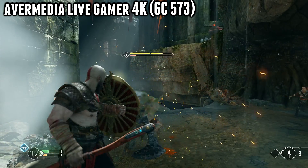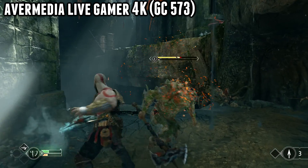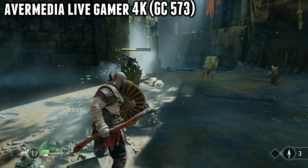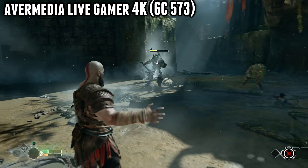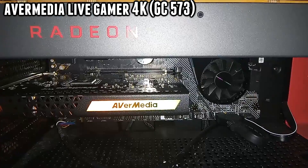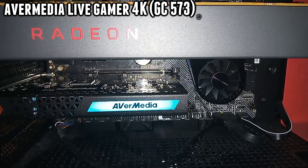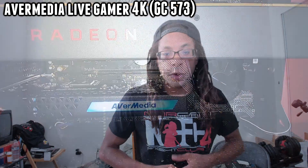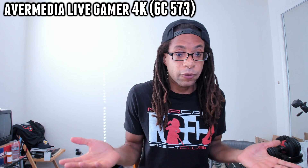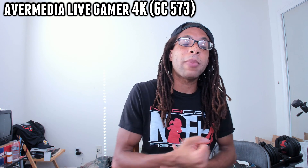I've uploaded a couple of separate unlisted videos in the description so you can actually see what the HDR looks like — editing HDR footage with SDR content is pretty rough. This device can also do 1440p at 144 fps and 1080p at 240 fps, plus RGB lighting, though those aren't selling points for me personally. My 4K monitor is 60 hertz, but those features might interest you.